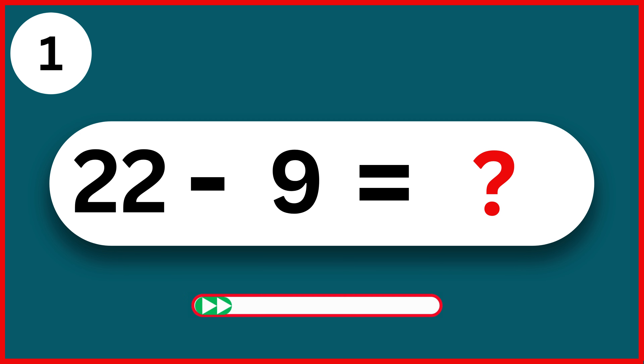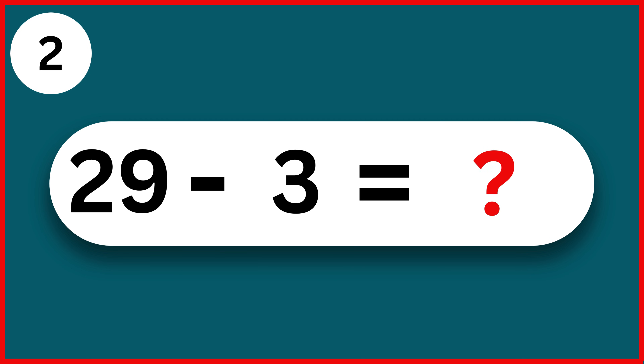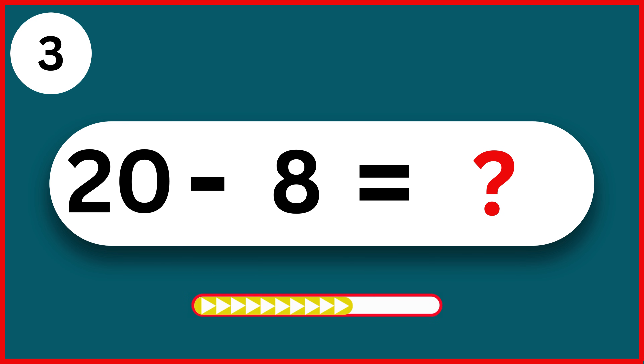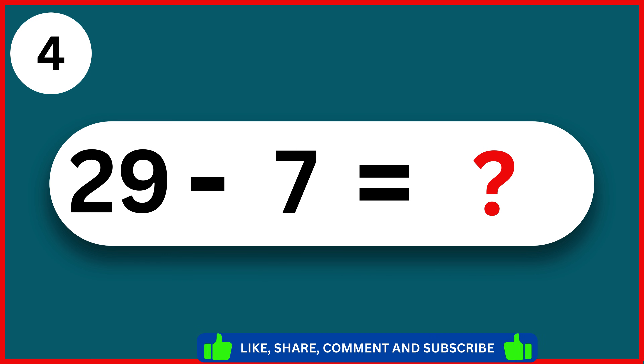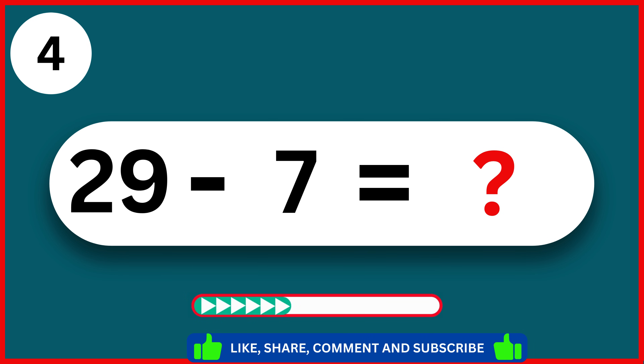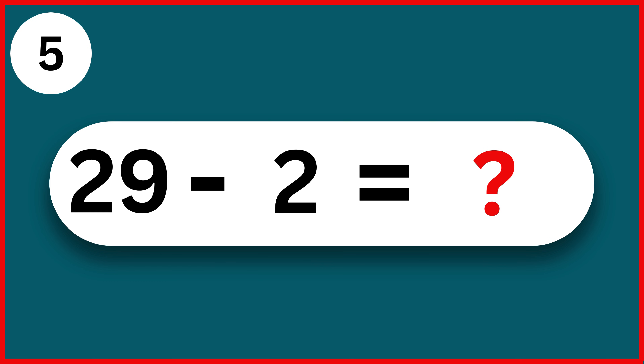22 minus 9. 13. 29 minus 3. 26. 20 minus 8. 12. 29 minus 7. 22. 29 minus 2. 27.